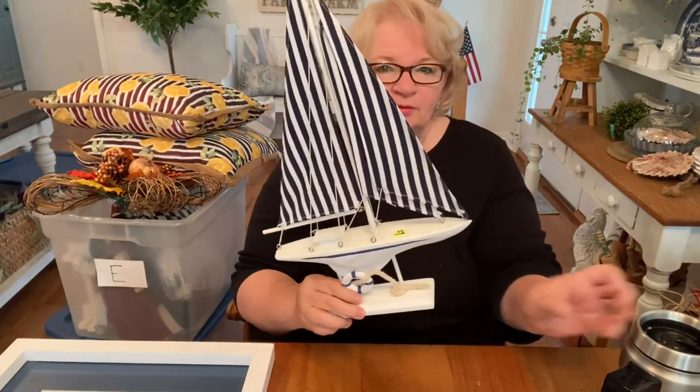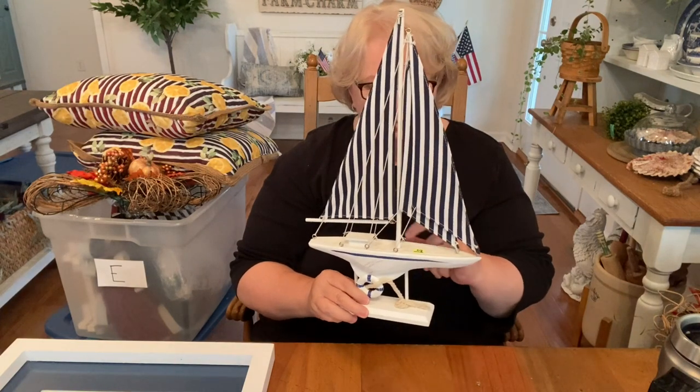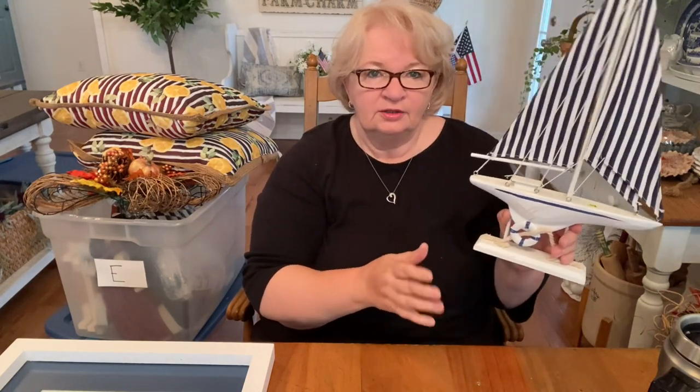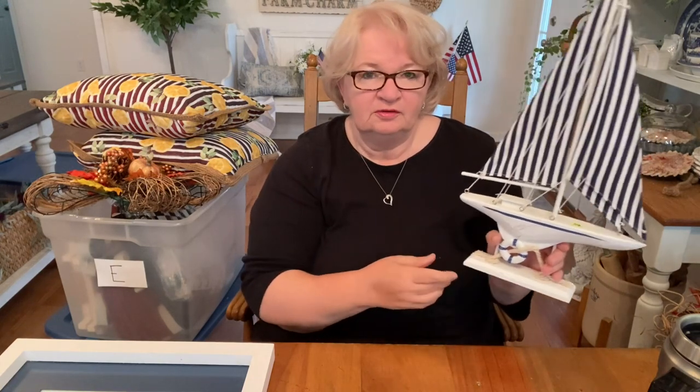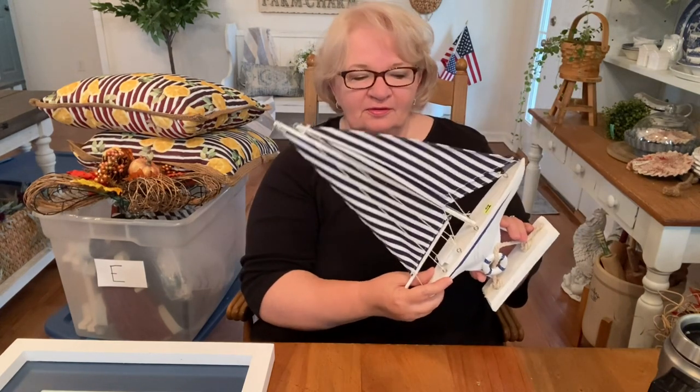I found this little wooden boat — how adorable is this? One dollar! I'm going to dust it up, clean it up a little, price it, and take it down to the booth today to add to the nautical wall. I've been trying to find some furniture on Facebook Marketplace but it's like pulling teeth to get somebody to answer and work with you. A dollar for this — how cute is that — and it's so clean!